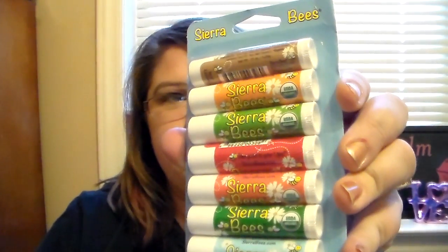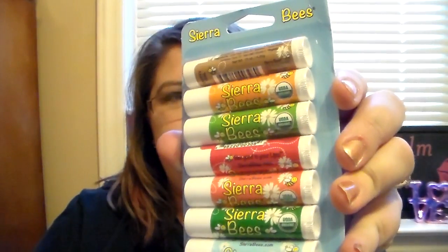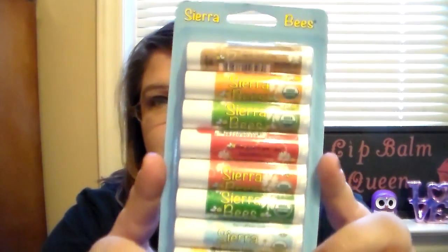These are the Sierra Bees lip balms. You get eight lip balms in this pack, and the flavors are cocoa butter, honey, mint burst, pomegranate, shea butter, and argan oil. I think it's called Tamanu and tea tree, and unflavored and crème brûlée. So I'm excited to be able to review these for you guys, so let's open this pack.